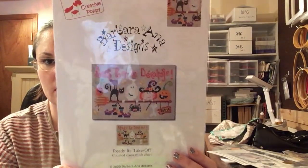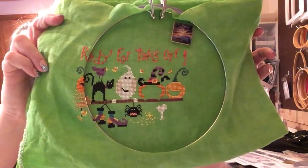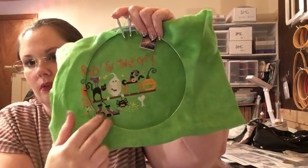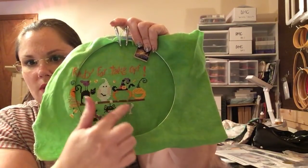Another WIP — I've been working on this one a lot lately because I was trying to do it as a stitch-along with Carrie from House of Floss and Fluff. It's Barbara Anna 'Ready for Takeoff,' stitched on bright green linen. This side is finished; I just have to finish the bone, her face, the jack-o'-lantern, some strings, and a little sign. It's so close to done. That's actually going with me to retreat as well.